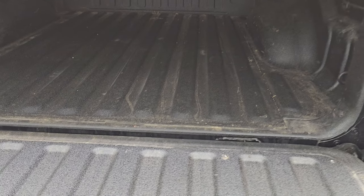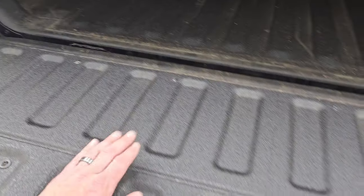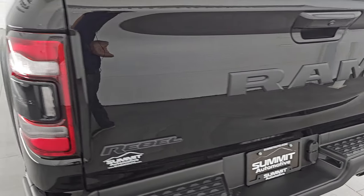It does have the power drop-down tailgate and spray-in bed liner. The bed's in nice shape — I didn't see any major damage back here. That spray-in bed liner goes onto the tailgate as well, which is really nice. The tailgate shuts nice and solidly.